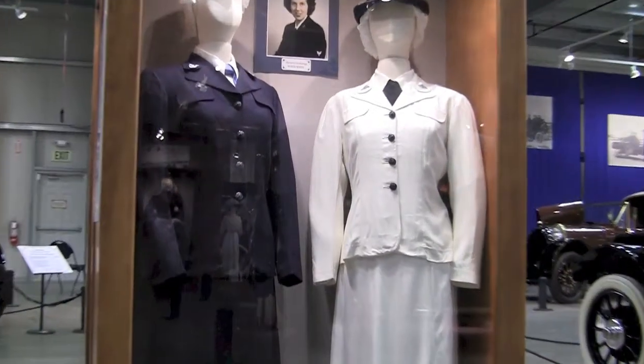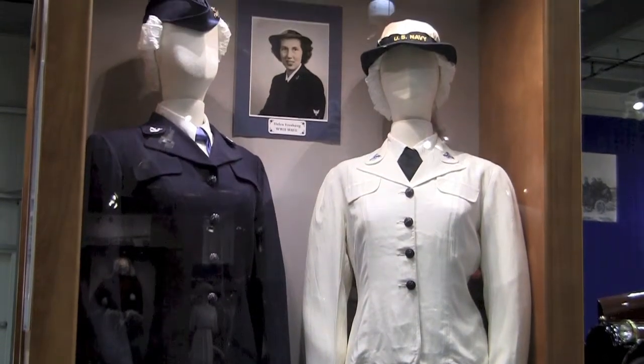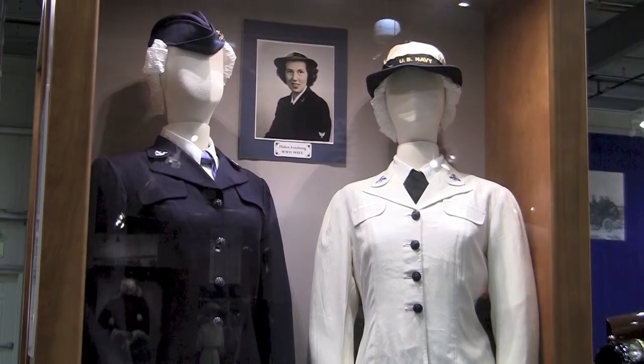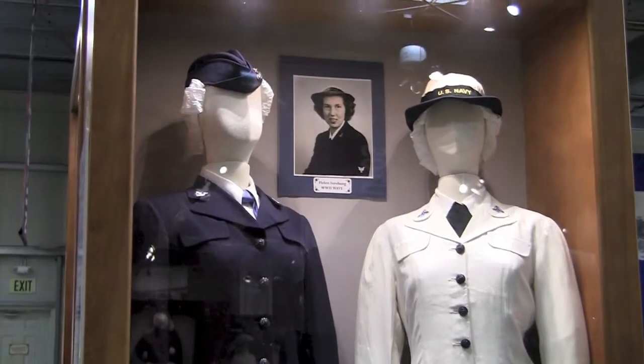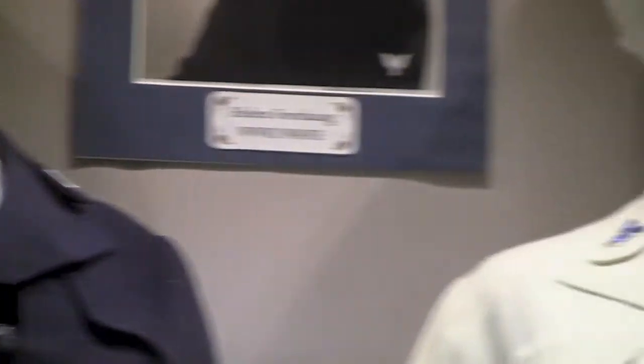These suits were either bought or made by the women themselves, and they had specific materials you could use. The dress blues were normally wool, and for the dress whites they suggested a rayon gabardine. The women's neckties would be tied just like the sailor's ties — a square knot at the top for the dress blues and the summer grays.